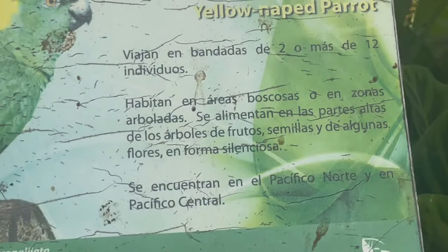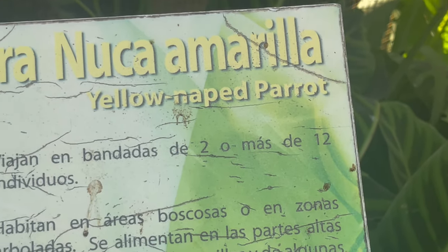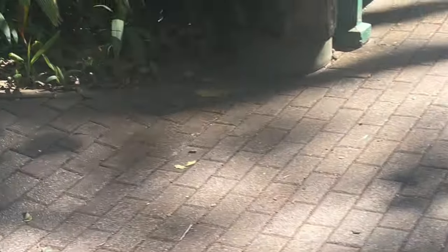And here we've got Lanuca Amarilla — Red, Yellow-napped Parrot, amarilla. Here's the amarilla — wow, so beautiful! Yeah, the jungle really has a lot of beautiful animals and beautiful plants.